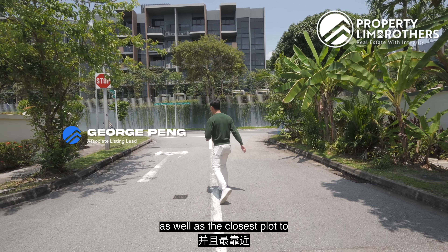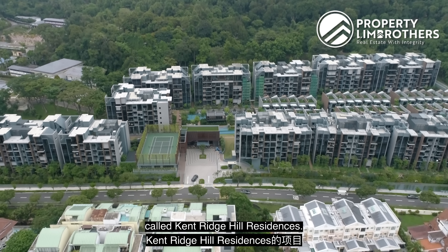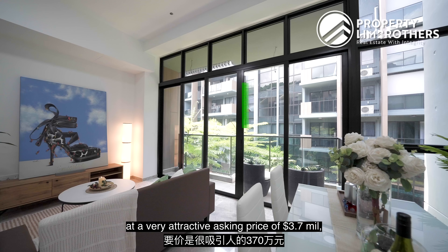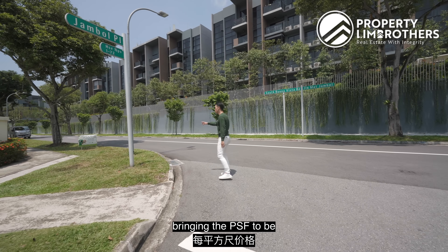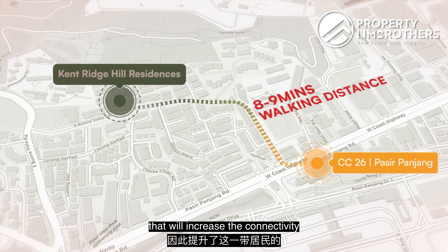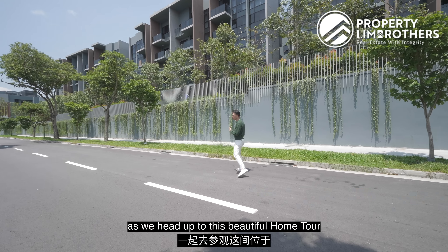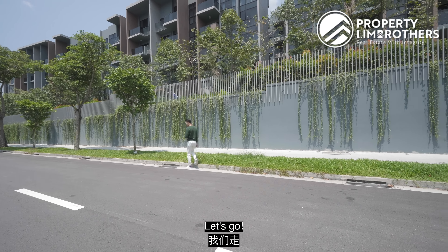The newest and closest plots to the Greater Southern Waterfront — we are heading up to this project called Cambridge Hill Residences. We're going to show you a 5-bedder Strata Lander at a very attractive asking price of $3.7 million, bringing the per square foot to be in the $1,900 range, with 8-9 minutes walking distance to the Pasir Panjang MRT. Join Propteen Brothers as we head up to this beautiful home tour right here at Cambridge Hill Residences. Let's go!